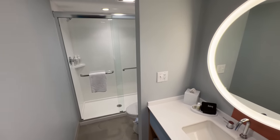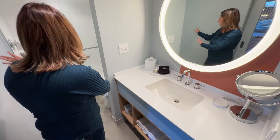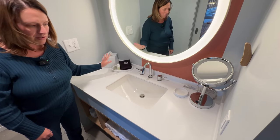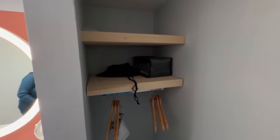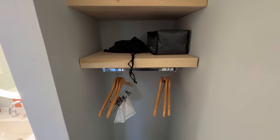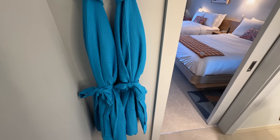Behind the door in this room it's a little different — there's a shower but no tub. You still have all your shampoo, conditioner, body wash, soap, and those goodies. Behind you there is a little closet space where you can hang things up, with an iron and a hairdryer available. You also still get the really fun blue robes.